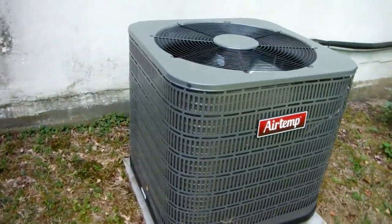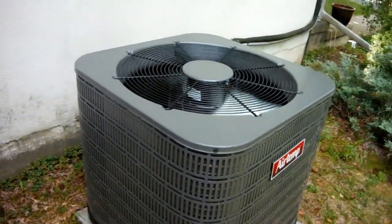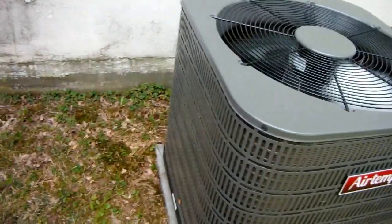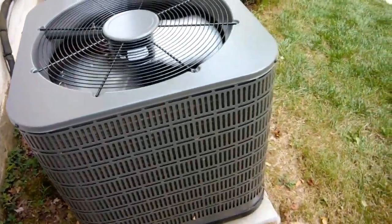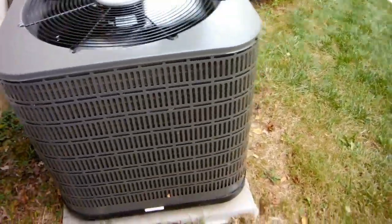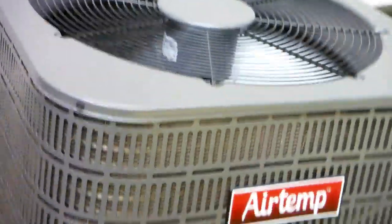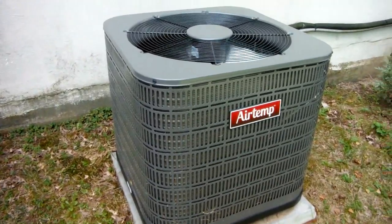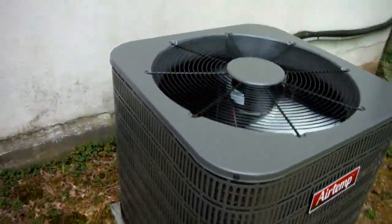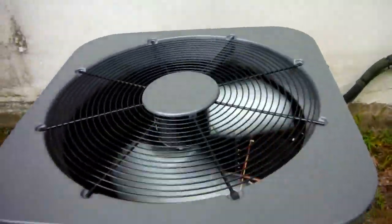I don't know if this is the same Airtemp, but Airtemp back in the 30s or 40s was started by the Chrysler Corporation, and they used the systems in their cars. In addition to that, they also made residential and commercial air conditioning systems. I read that the earliest systems in their automobiles might have actually used R22 instead of R12, and then all later systems from the 50s onward used R12. But imagine that — a car with an R22 air conditioning system.